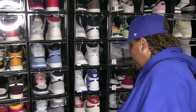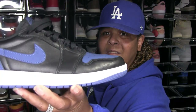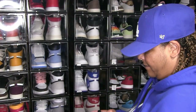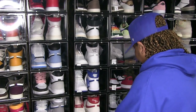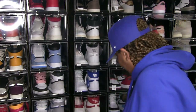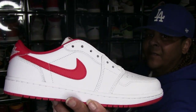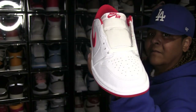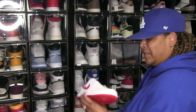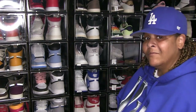Sucker for materials, man — gets me every time. These Mystic Navies with the leather on there — yeah, I couldn't let these go. Plus, I was going through my Air Jordan 1 Low phase, I was copping all the lows I could. These are the University Red — just a recent cop. Good leather on these too. So I said in the spring and summertime I'll be straight.